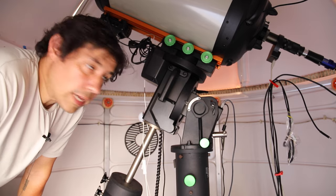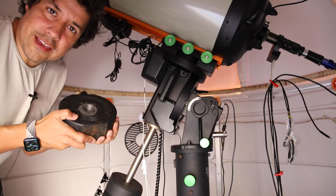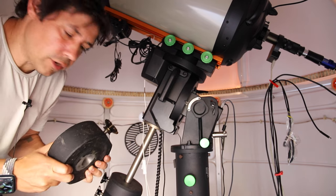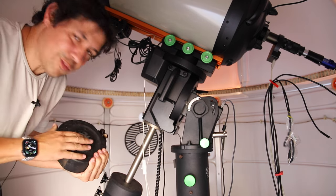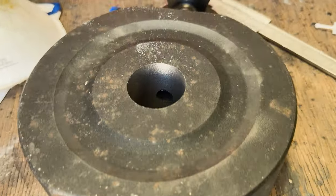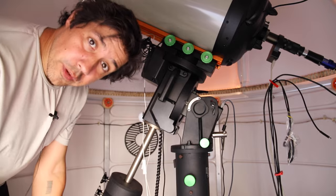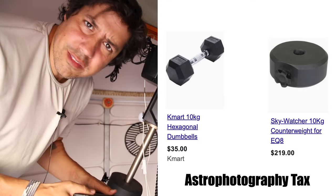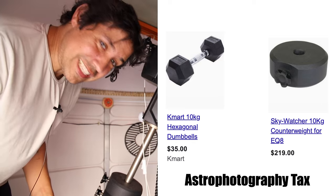It's been a good day in the obs. I went to get another counterweight — if I bought this online it would have been like $250–$300 with shipping. But all I needed was the hole made bigger, so I took it to a metalworks place and they just drilled out a bigger hole for me. Of course if I went to Kmart, 10 kilos as a dumbbell is like 30 bucks. But this is the astrophotography tax.